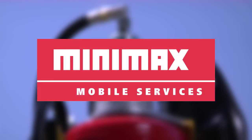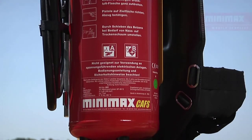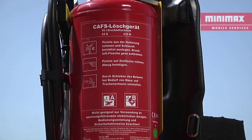Minimax. Minimal effort, maximum effect. This is the company philosophy behind the development of new products for the Minimax catalogue.